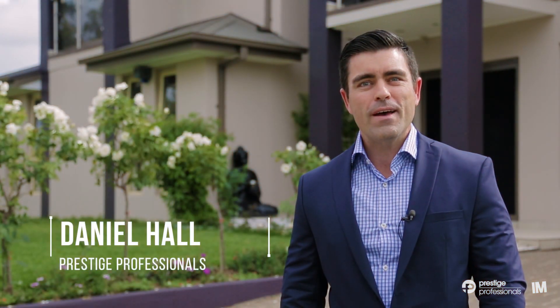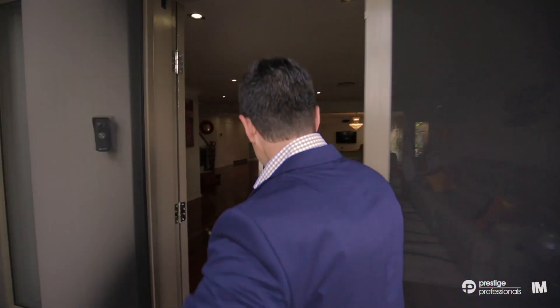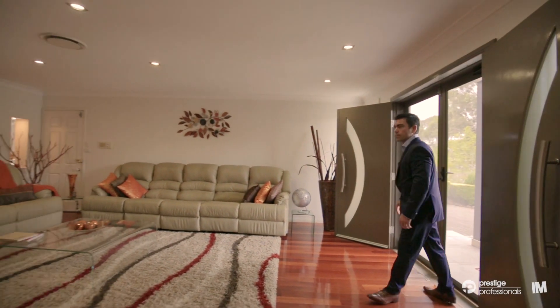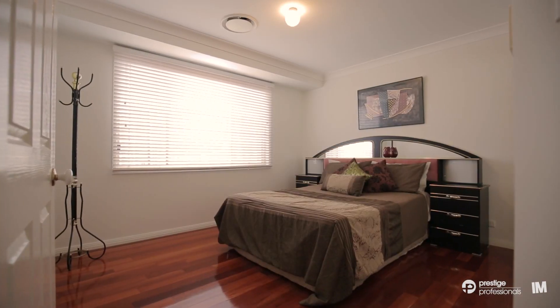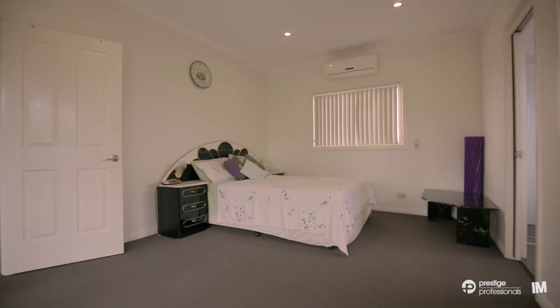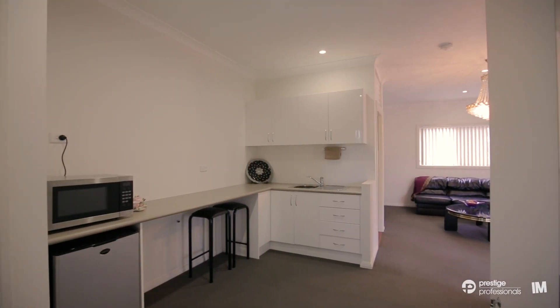21 Arrowfield Drive Wattle Grove has to be one of the area's most unique offerings. The accommodation is stunning with timber flooring to multiple open living areas that offer plenty of natural light and space for the growing family. Offering three bedrooms on the ground floor with two upstairs, and consisting of an additional living room and kitchenette on the second floor.